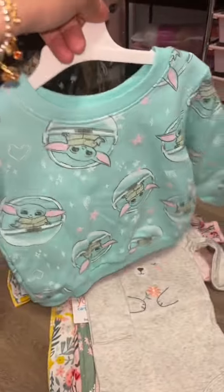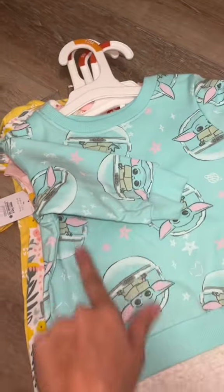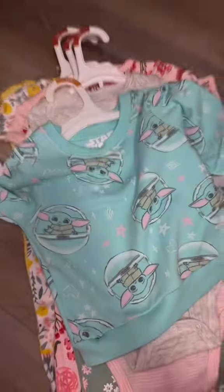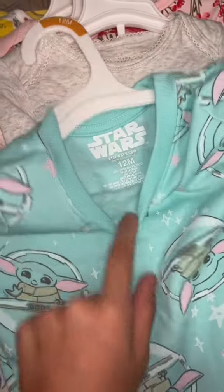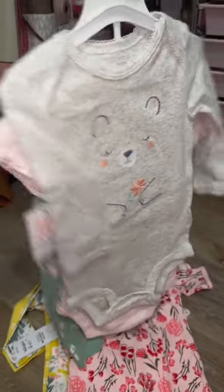Next thing I got is this adorable Baby Yoda sweater. In California it's chilly in the morning and then hot at night, so she needs these sweaters to just throw on. My baby is six months but she's already in nine to twelve month clothing, so I got this just a little big.